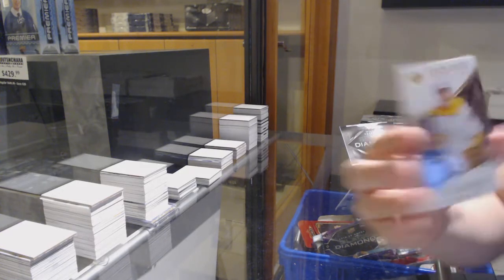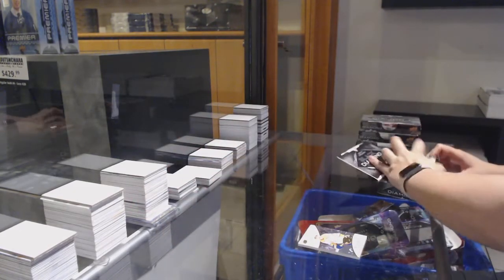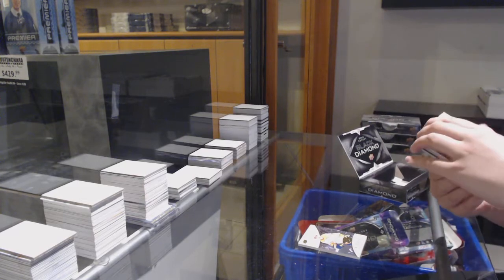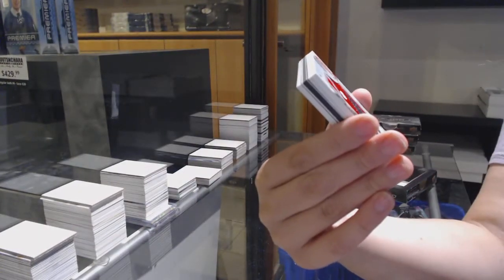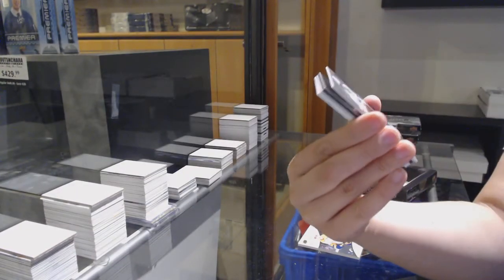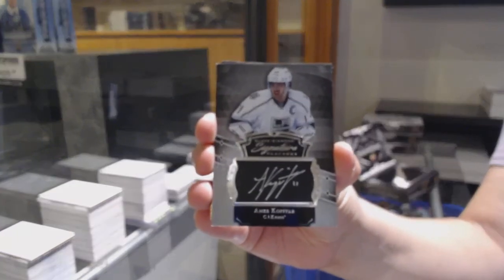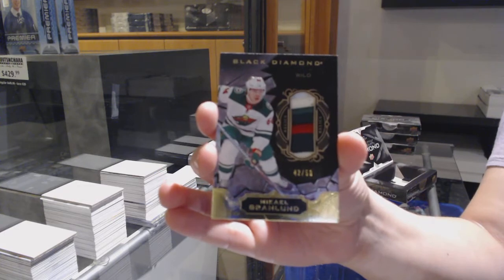We've got number to 299 base for Nashville, Eli Tolvanen. Number two, 249 base for the Sharks, Joe Pavelski. Team logo jumbos, Andrei Sveshnikov for the Carolina Hurricanes. Signature placards for the LA Kings, Andrei Kopitar. Base patch number to 50 for Minnesota, Mikhail Granlund.